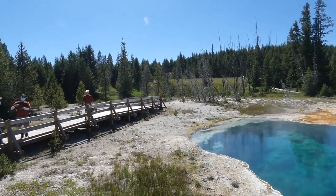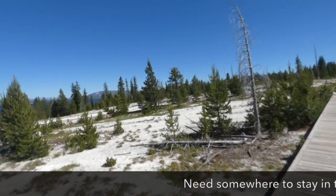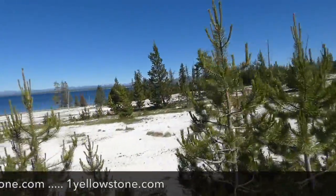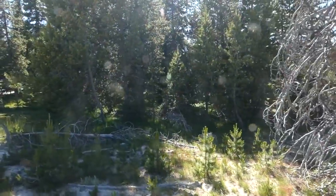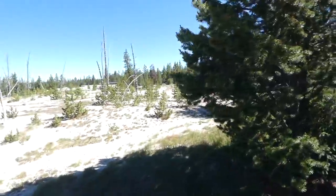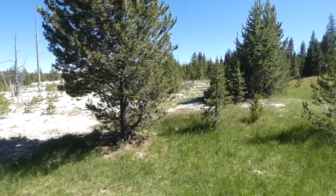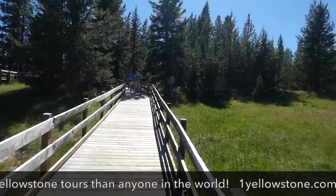That's the Grand Loop Road over there heading up towards Fishing Bridge. One of the beauties of this area is that you can see geysers erupting next to the lake that you didn't even know were there. West Thumb Geyser Basin used to be quite a commercial hotspot in the old days — there used to be a campground, cabins, a photo shop, and a cafeteria. Sometime in the 1980s the Park Service decided to shut all that down so they could better preserve the natural beauty that makes West Thumb so amazing.